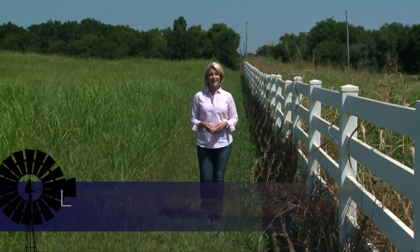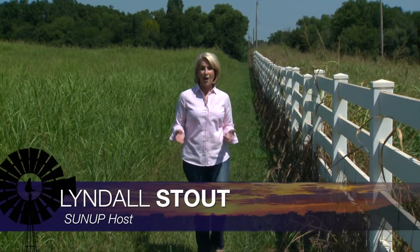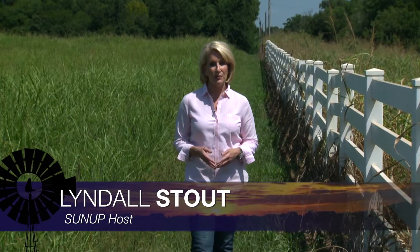Hello everyone and welcome to SUNUP. I'm Lyndal Stout. Oklahomans can certainly empathize with people in California and other states battling wildfires right now. Here at home, thanks to rain and continued green conditions, there are steps that landowners can take right now to help lower their risk of wildfires this winter. SUNUP's Curtis Hare catches up with our extension fire ecologist John Weir.